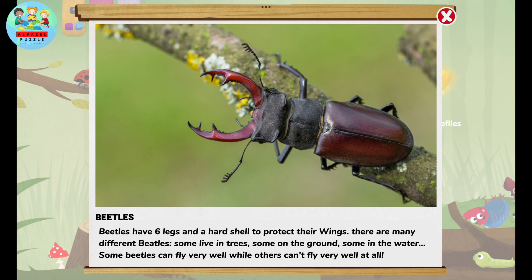Beetles have six legs and a hard shell to protect their wings. There are many different beetles — some live in trees, some on the ground, some in the water. Some beetles can fly very well while others can't fly very well at all.